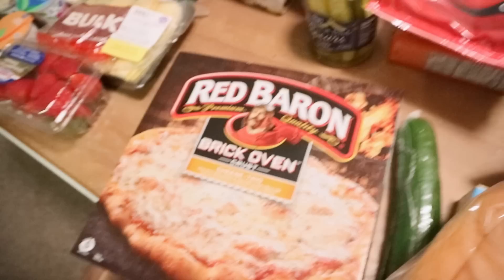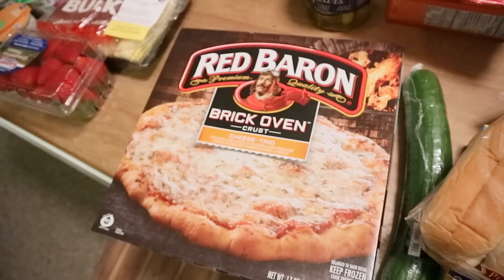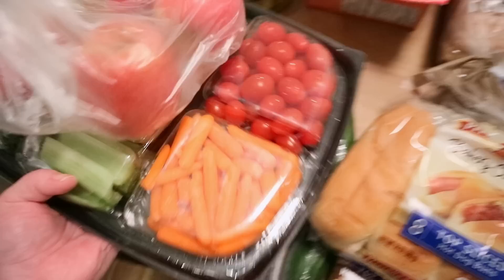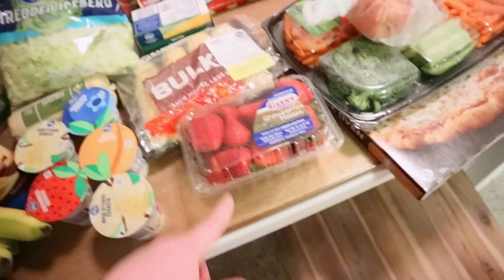I also got one of these Red Baron brick oven pizzas — I heard someone on YouTube talk about them and say they were really good. I'll stick this in the freezer for a night when we don't know what to eat. This is the only flavor they had — the cheese trio. One of their sales this week was a two-pound container of strawberries for $2.98, but they were all sold out, so I just got a small one to get us through the next few days. I'll pay whatever for strawberries because it's pretty much the only fruit the kids will eat.